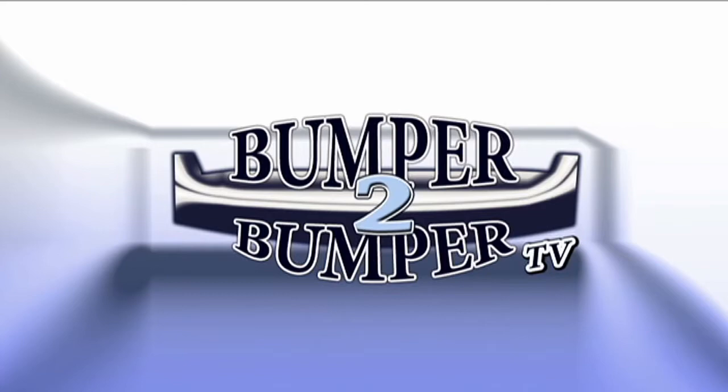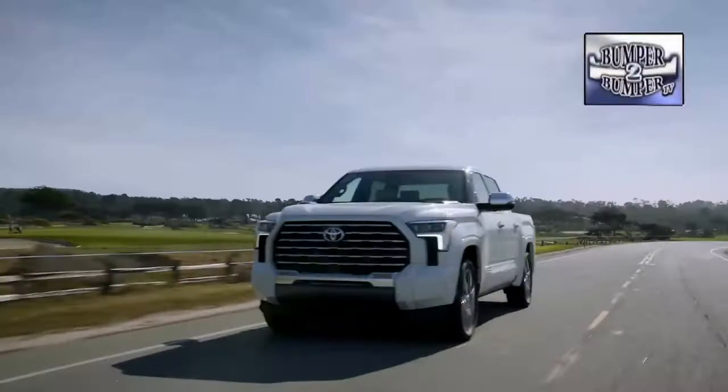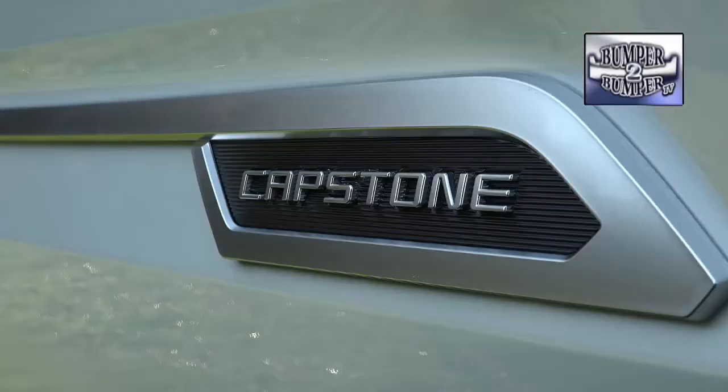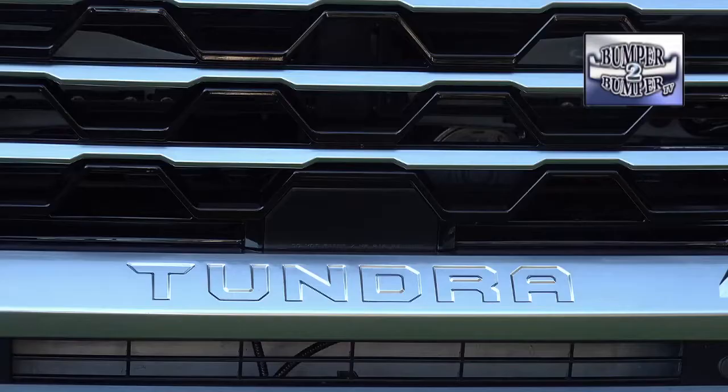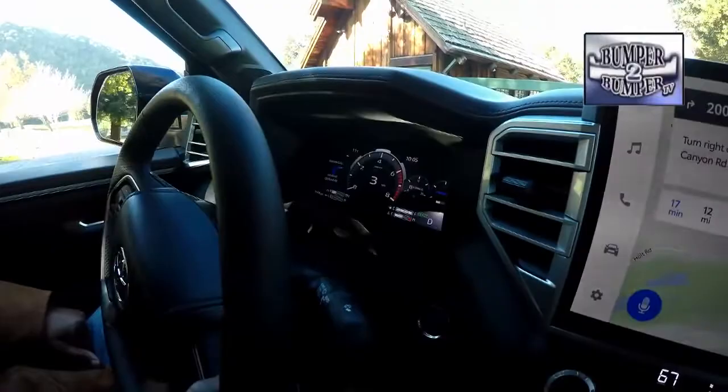This is Bumper to Bumper TV. Now firmly established as a light-duty pickup truck, the Toyota Tundra seemed to have no other moves left to attract attention and buyers. Not so fast, was the response from the automaker, which is moving into the premium truck segment with the Capstone edition. For the record, it is a Tundra built in San Antonio, Texas. We get some seat time in the Capstone around Carmel-by-the-Sea, California.